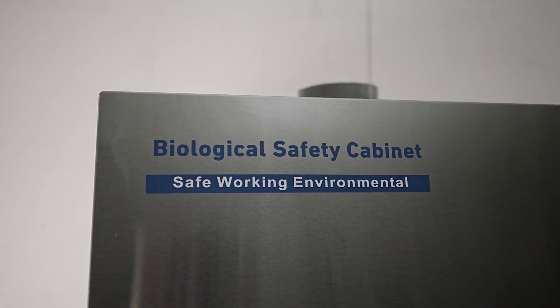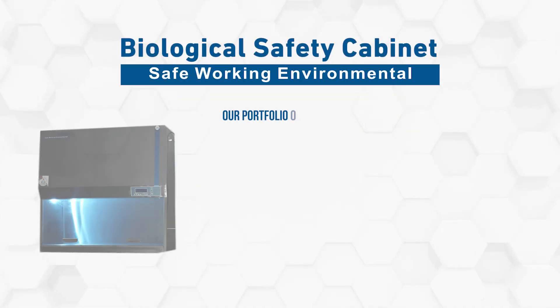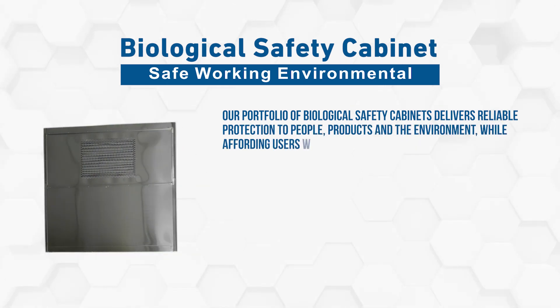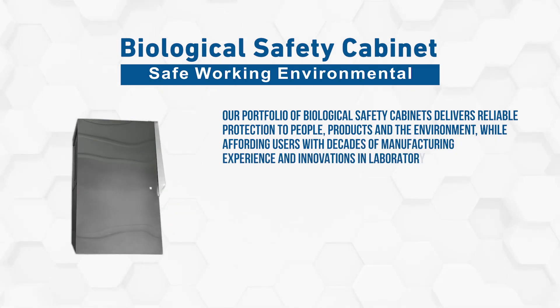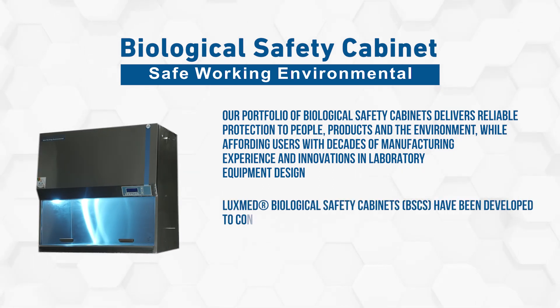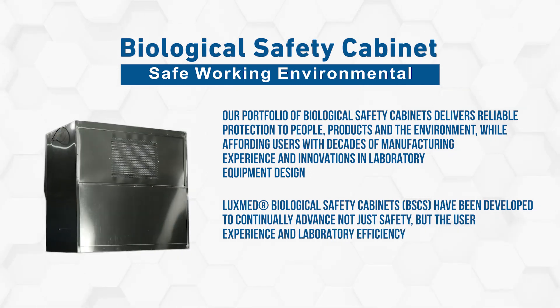Biological safety cabinet — safe working environment. Our portfolio of biological safety cabinets delivers reliable protection to people, products and the environment, while affording users with decades of manufacturing experience and innovations in laboratory equipment design. LuxMed biological safety cabinets have been developed to continually advance not just safety, but the user experience and laboratory efficiency.